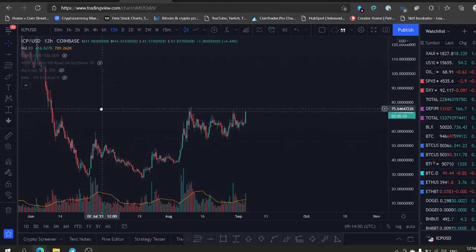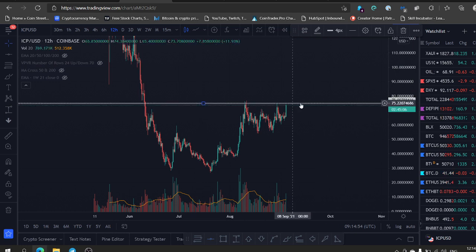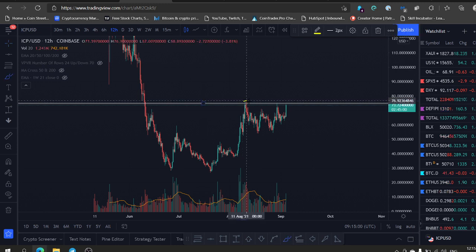Welcome back everybody. ICP is about to make a massive move guys — look at this breakout coming here. We are grinding on the $75 now, we just need to take this little high right here at around $77, and it's probably gonna moon from here.